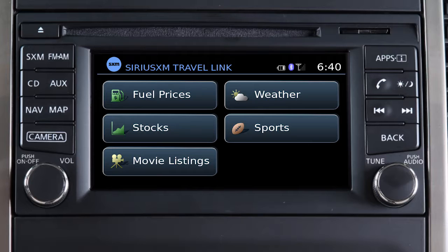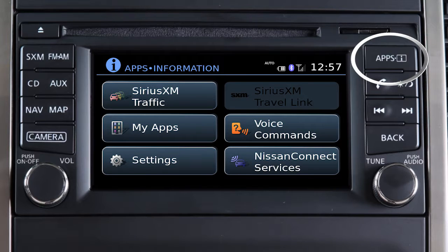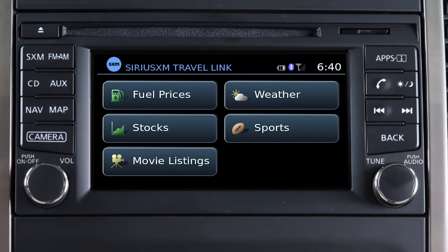To access SiriusXM Travel Link, press the Apps button on the control panel and then touch the SiriusXM Travel Link key on the display screen.